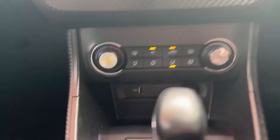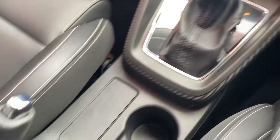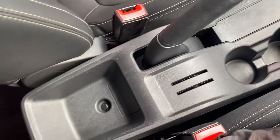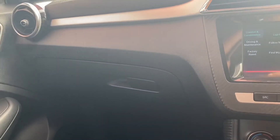You do have your USB port there, your 12 volt plug, and your automatic handbrake. The centre console is all very nice and tidy, which is great.